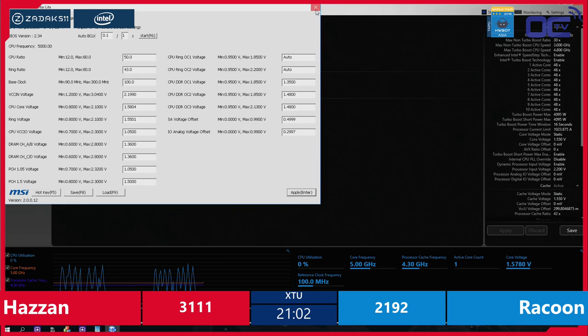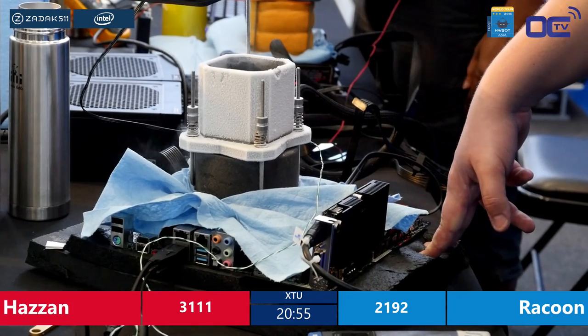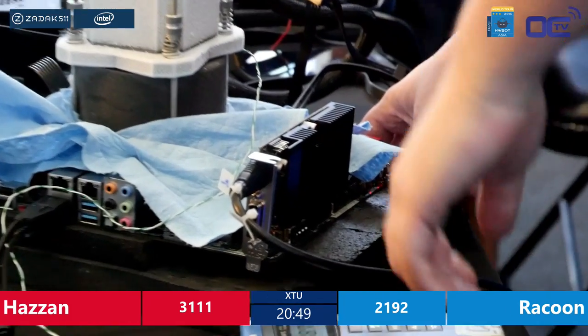He would just wait until he got the right temperature. I think the best temperature we got these CPUs running at was around minus 100°C. With Skylake we could go full pot — fill the pot with liquid nitrogen and cool it down up to minus 196°C. This is not required with these Broadwell-E CPUs.